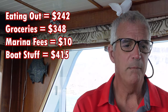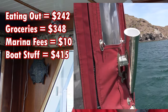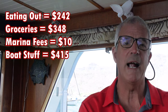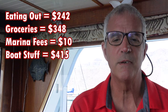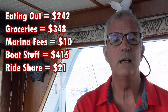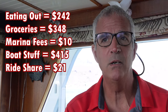Boat stuff — shopping in the candy stores in La Paz — $415. More than half of that was my beautiful new stainless steel rod holder for fishing in the back. We also spent money on zincs because we were short on inventory, picked up a used boarding ladder, and bought some spare spark plugs for the little tender. Boat stuff came out to $415.